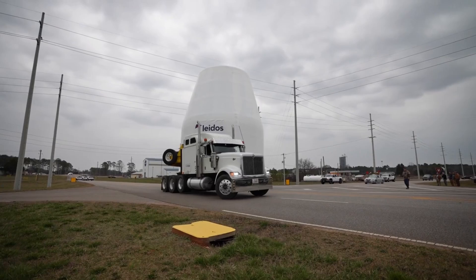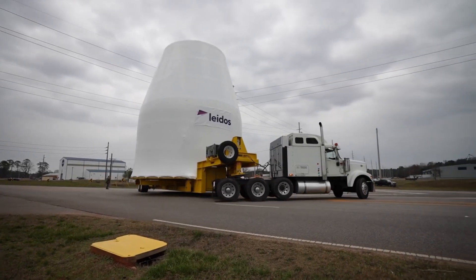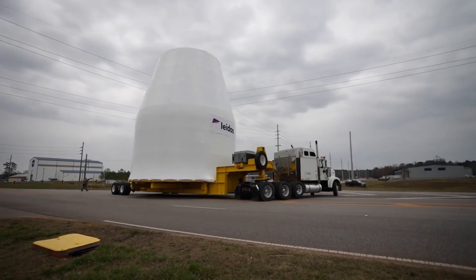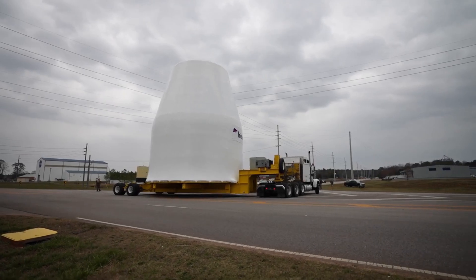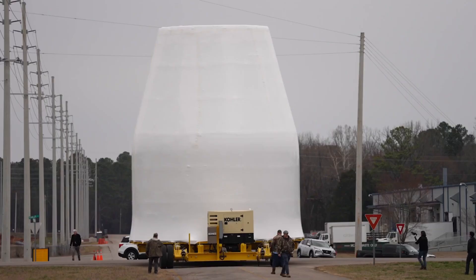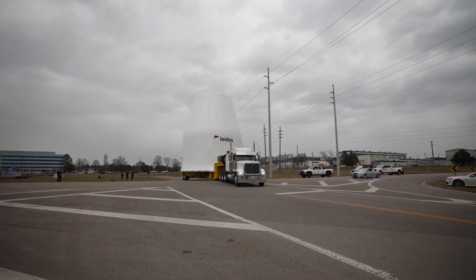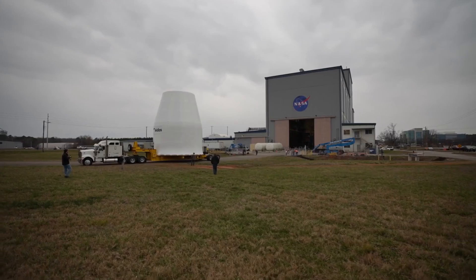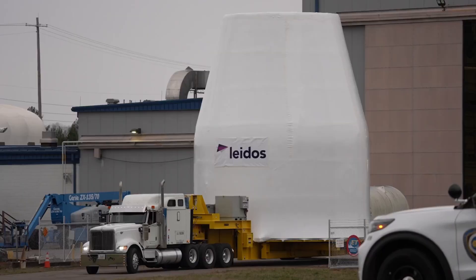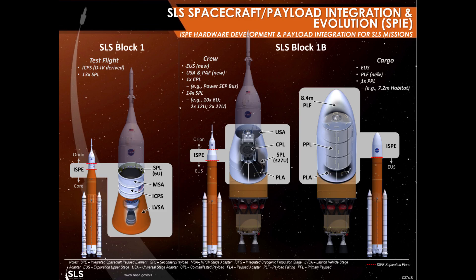A couple of items to note from SLS. First, imagery of the development test article of the universal stage adapter arriving at Marshall Space Flight Center was released by NASA, noting this first of two test articles was being delivered to building 4619 — where structural test articles for the engine section STA and the intertank STA were tested. NASA's article also noted that this test article has intentional flaws in its construction that will be subjected to modal testing and ultimate load testing. A structural test article for the USA proper is next to be delivered to Marshall for testing prior to the first flight of the Block 1B vehicle on Artemis 4. The USA will be the connecting adapter between Orion and SLS for crew configurations of the Block 1B and Block 2 vehicles.